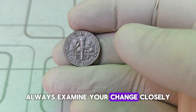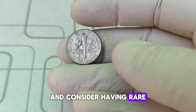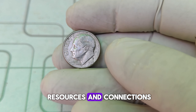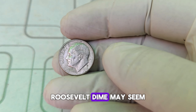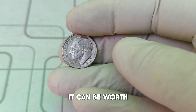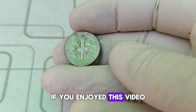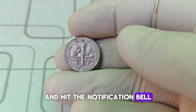If you're looking to get into coin collecting or hoping to find a valuable 1990 D Roosevelt dime, here are a few tips: always examine your change closely, invest in a good magnifying glass, and consider having rare finds professionally graded. Joining a numismatic society can also provide valuable resources and connections. The 1990 D Roosevelt dime may seem like just another coin, but under the right circumstances it can be worth a fortune. Keep your eyes peeled — you might just find a hidden treasure in your pocket change.